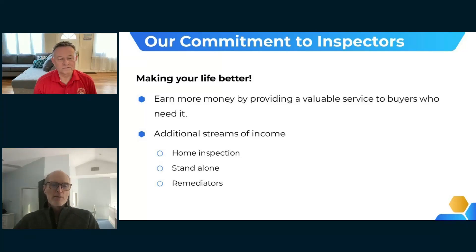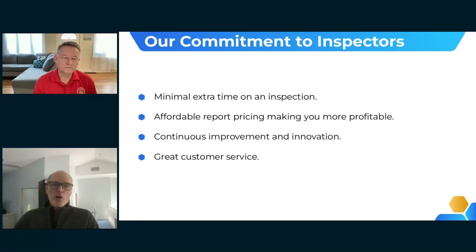We provide additional streams of income — on your home inspection, stand-alone inspections for mold and indoor air quality, and working with remediators on clearing samples. We're making our operation as simple as possible so you spend the least amount of time on-site and after the inspection. Our pricing is affordable so you can make good money while providing a service within your clients' reach.